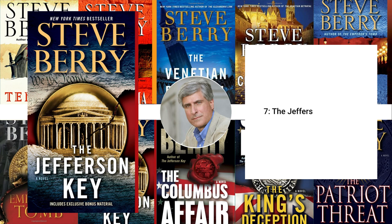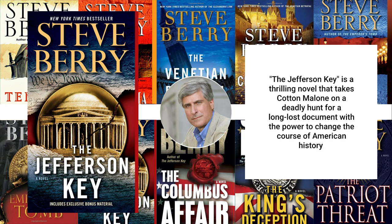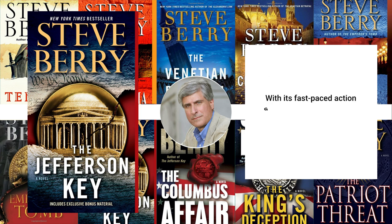7. The Jefferson Key, 2011. The Jefferson Key is a thrilling novel that takes Cotton Malone on a deadly hunt for a long-lost document with the power to change the course of American history. With its fast-paced action and historical intrigue, this book is a must-read for fans of political thrillers.